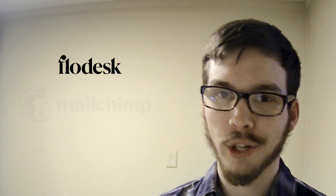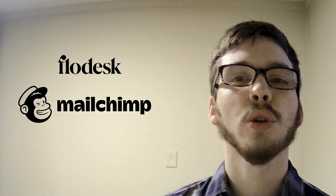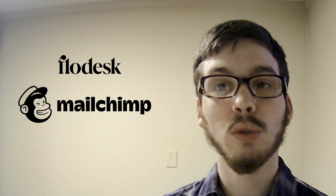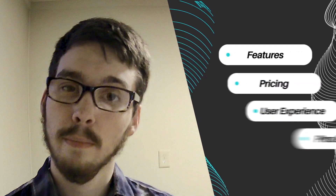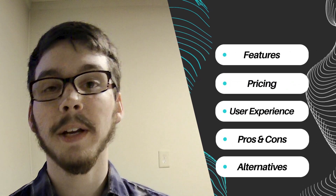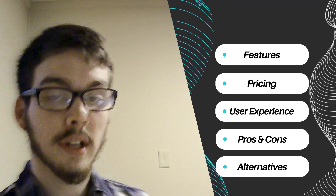Today, we're diving into the world of email marketing with two popular platforms, Flowdesk and MailChimp. These tools are essential for businesses and creators looking to engage their audience through email campaigns. Let's explore their features, pricing structure, user experience, pros and cons, and alternative options.